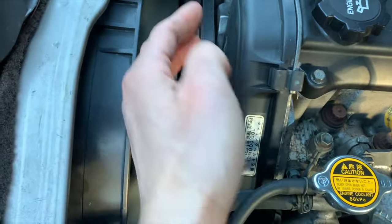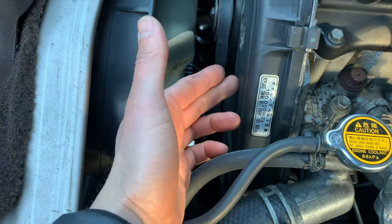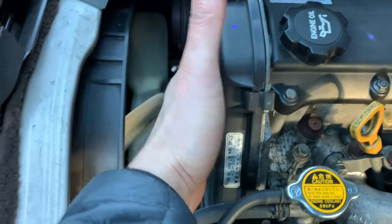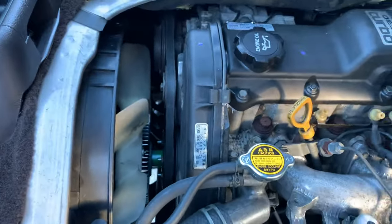Behind here is the timing cover. The timing belt goes around the cam, the timing pump gear, and then there's a tensioner pulley and a tensioner. The tensioner pulley and tensioner are replaced. Cam seal is replaced. Also the crank seal, which is down there and very difficult to see — we replace that as well.